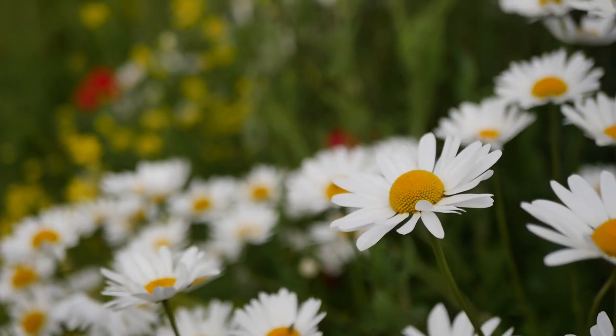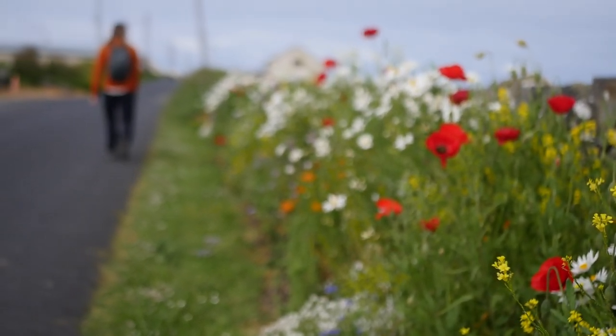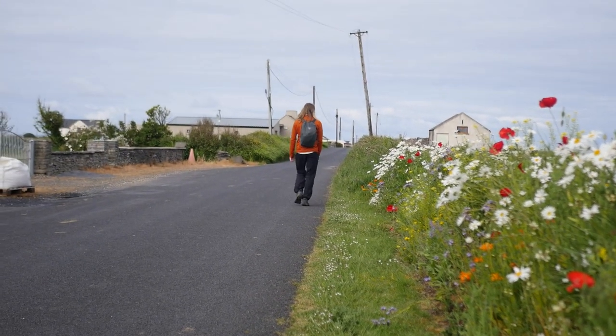Our second day was our longest day of walking, covering around 32km from Liscannor up to Fanore. Heading out of Liscannor, we walked about 6km on road before hitting smaller dirt tracks.